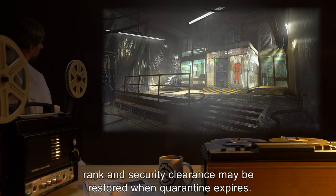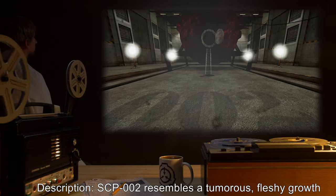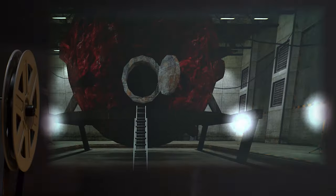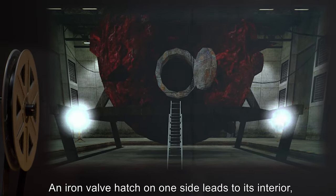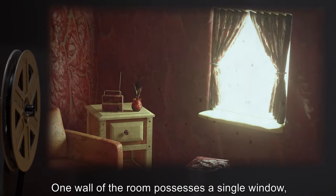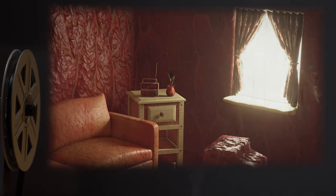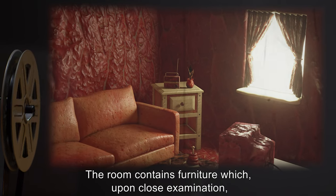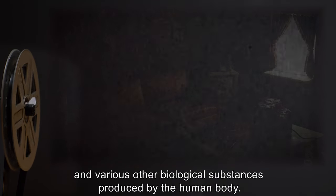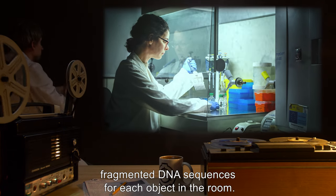Description: SCP-002 resembles a tumorous, fleshy growth with a volume of roughly 60 meters cubed, or 2,000 feet cubed. An iron valve hatch on one side leads to its interior, which appears to be a standard low-rent apartment of modest size. One wall of the room possesses a single window, though no such opening is visible from the exterior. The room contains furniture which, upon close examination, appears to be sculpted bone, woven hair, and various other biological substances produced by the human body. All matter tested thus far shows independent or fragmented DNA sequences for each object in the room.